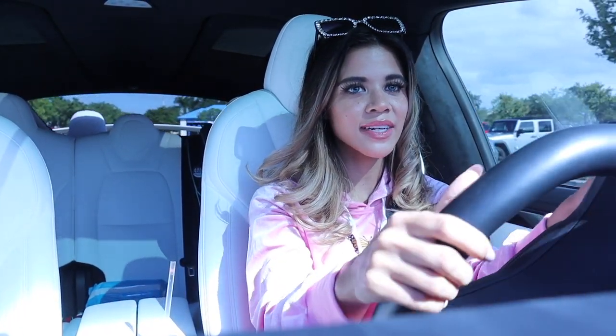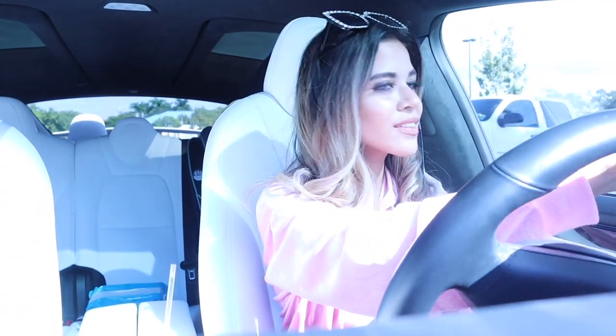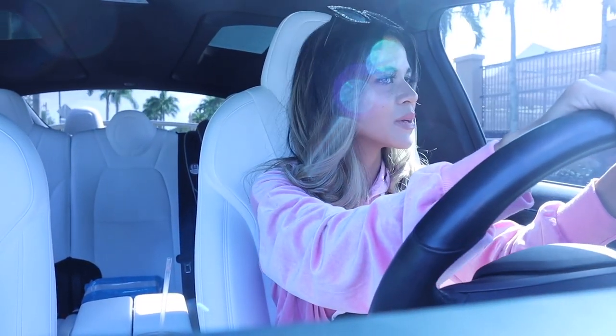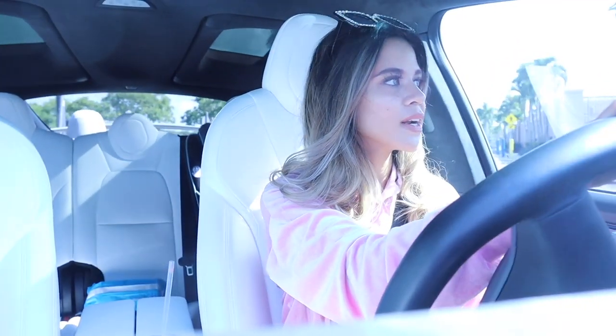Hey guys, welcome back to my channel. I just got done shopping at Walmart for Christmas gift sets and found some really nice sets for $1, even $5. If you missed yesterday's video, definitely check it out. But I'm pretty sure Target is going to blow me away like always — you guys know Target is seriously amazing.